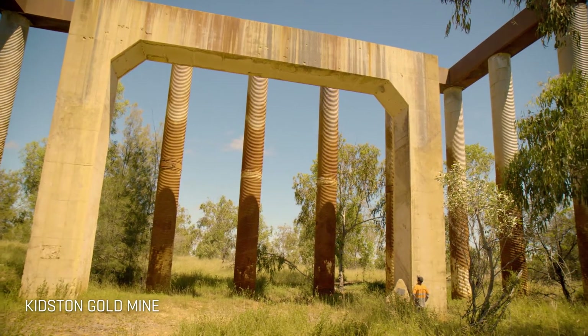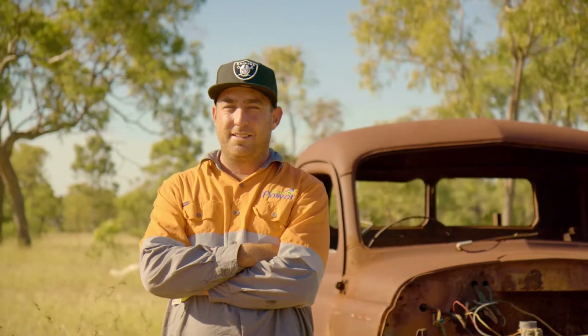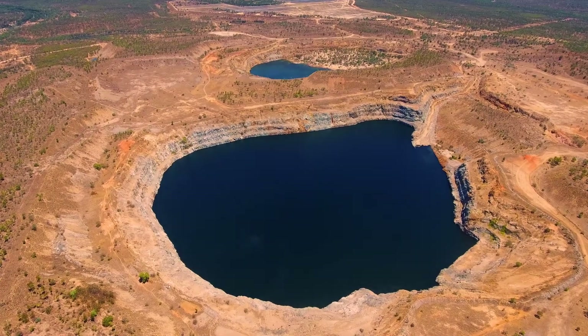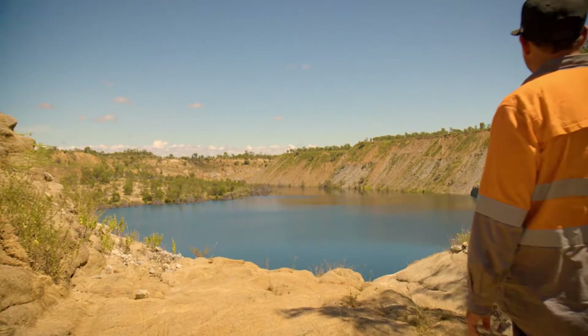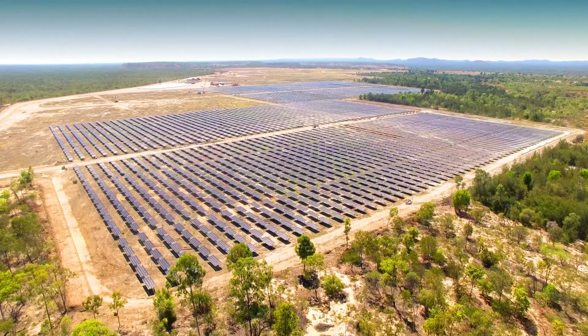When the Kidston Gold Mine closed in 2001, it left behind a couple of very deep holes in the ground. Now those holes will be turned into hydro reservoirs that act as a solar battery for communities in North Queensland.